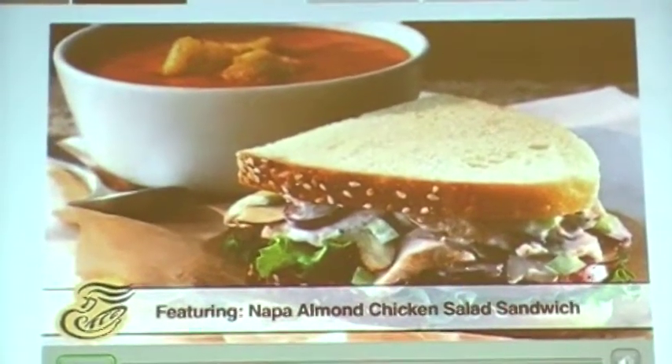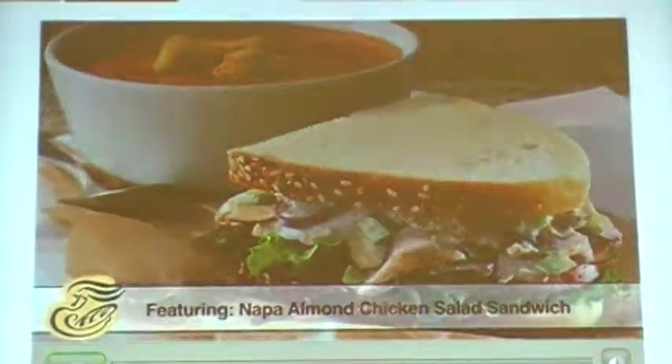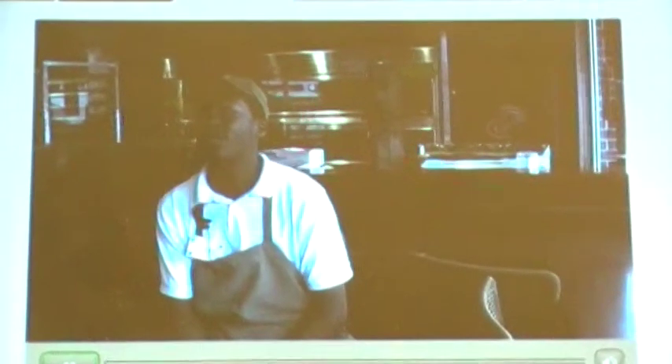The Napple Almond Chicken Salad Sandwich. When you see all of those ingredients in the chicken salad sandwich, it would totally freak you out.